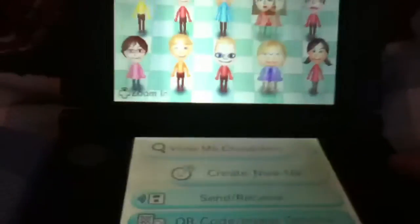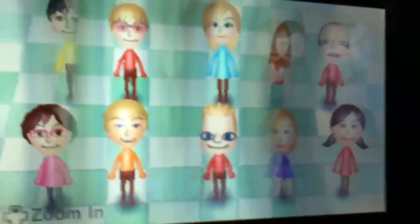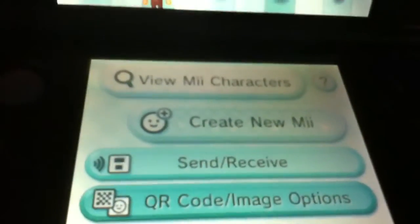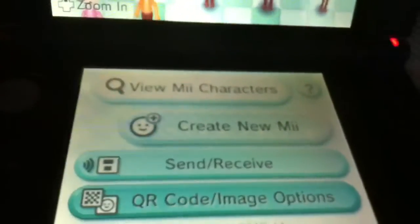As it just shows up here, these are a few examples that I've been making — something more kind of weird like that one there. It would be more clear if I just turned it down while I'm on camera. But down here you have 'View Mii Characters', 'Create New Mii', 'Send or Receive Mii', or 'QR Code or Image' options.